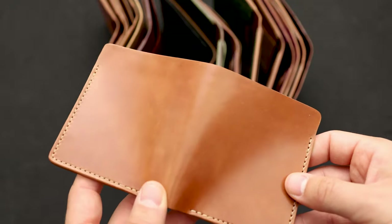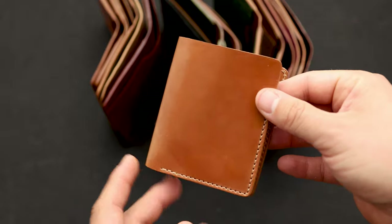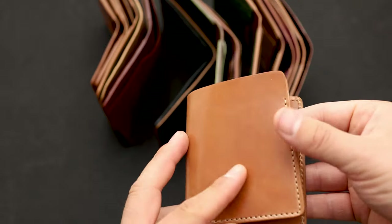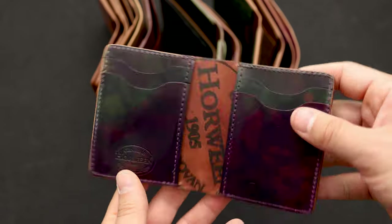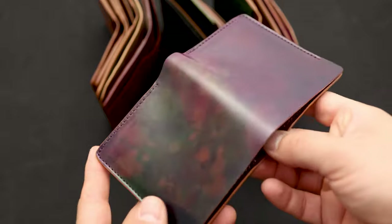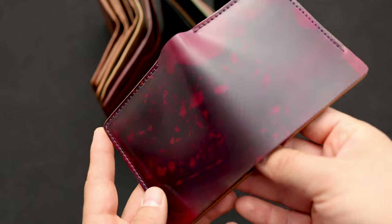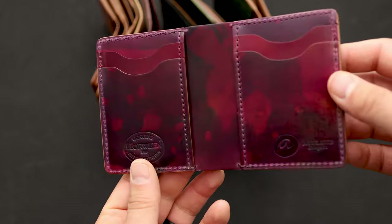Here's a variant on the Tony the Ant called the tall Tony, where the bill slot extends all the way to the top. If you carry yen or larger euro notes, this is the right option because this bill slot covers all currency in the world. This is a natural shell cordovan tall Tony the Ant. Here's another tall Tony the Ant with vertical card slots on the inside and an incredible piece of leather — the psychedelic shell with violet and green, every bit chosen specifically by the customer. And here's another psychedelic shell piece, a little more magenta and violet, with a tall Tony the Ant interior featuring more vertical card slots.